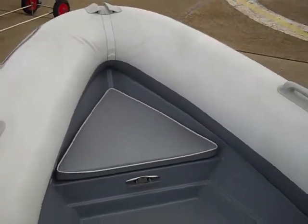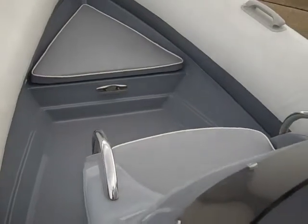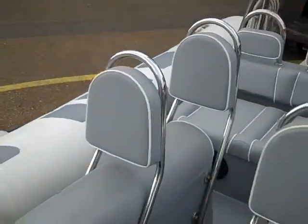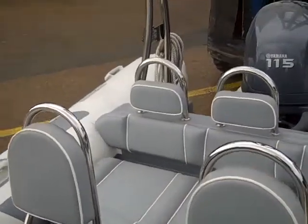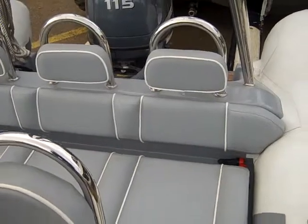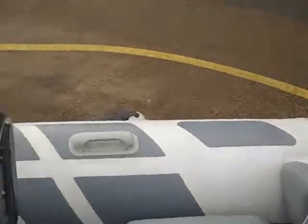The Ribeye 600 offers excellent seating, with a cushion over the anchor locker, a single person seat in front of the console, four jockey seats behind the console, and then a further rear bench seat for three people, which has plenty of storage underneath, allowing storage for water skis and wakeboards.